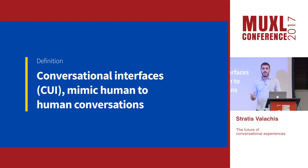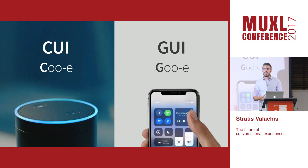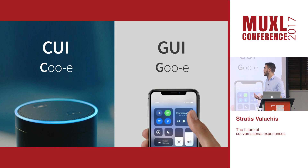A conversational interface is an interface that emulates human-to-human interaction. The abbreviation is CUI. The difference from traditional graphical user interfaces — where you navigate through visual metaphors like folders and files and click on buttons — is that in a conversational interface you just tell the service what you'd like it to do through language, and it does it for you.